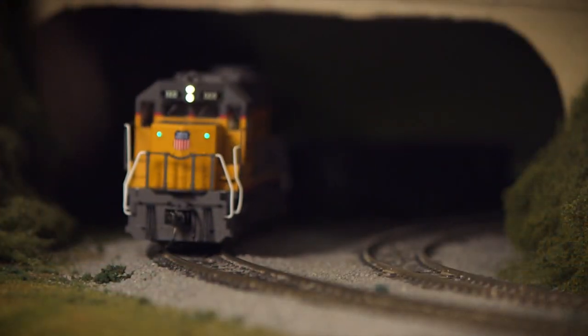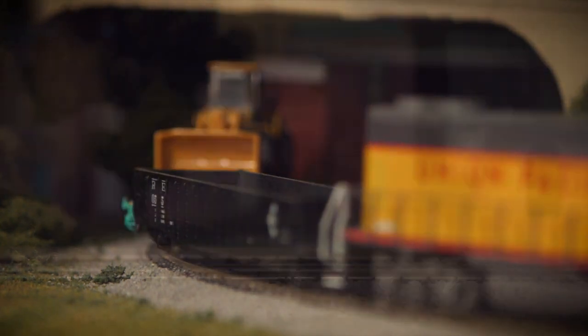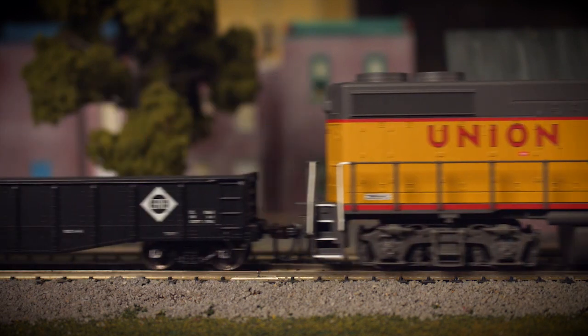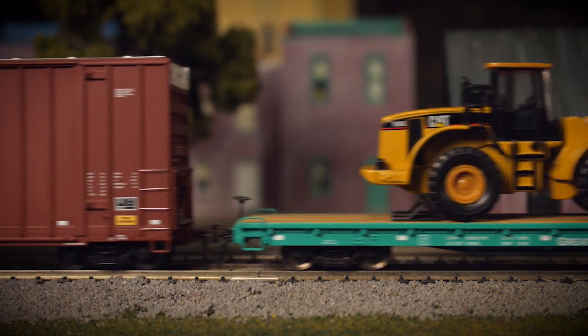As with all our HO scale diesel locomotives, our GP38-2 features prototypical Rule 17 lighting, as well as a full range of ProtoSound 3.0 mechanical sounds, a realistic horn and bell, and radio chatter.